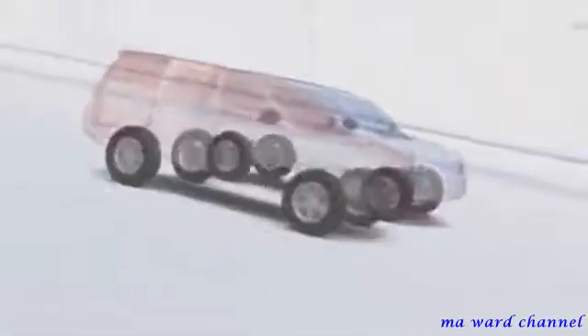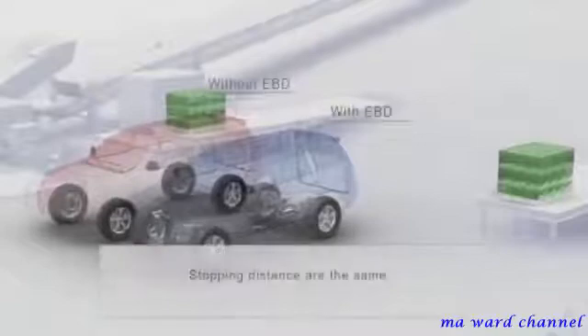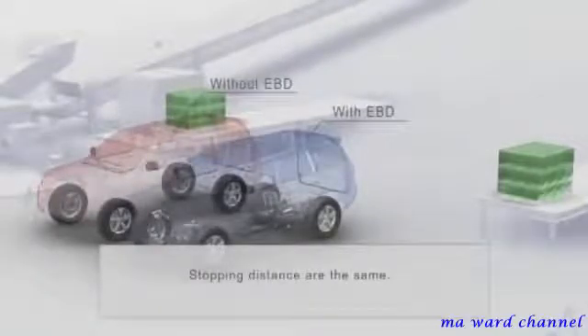Electronic brake force distribution controls braking to the front and rear wheels to compensate for the weight of passengers or luggage and the way you are driving. In this first demonstration, the vehicles aren't carrying any luggage, so they stop in a similar distance.